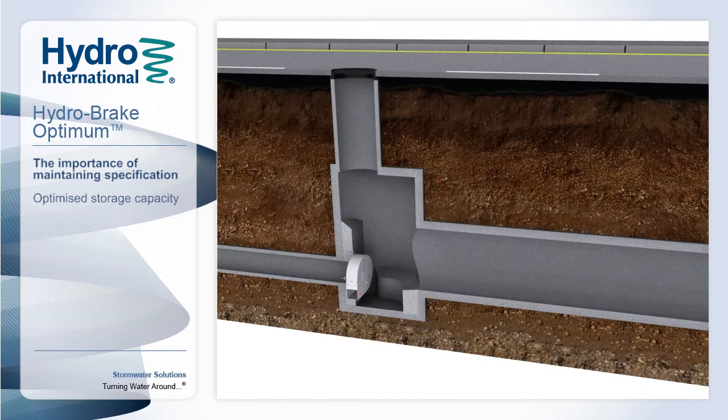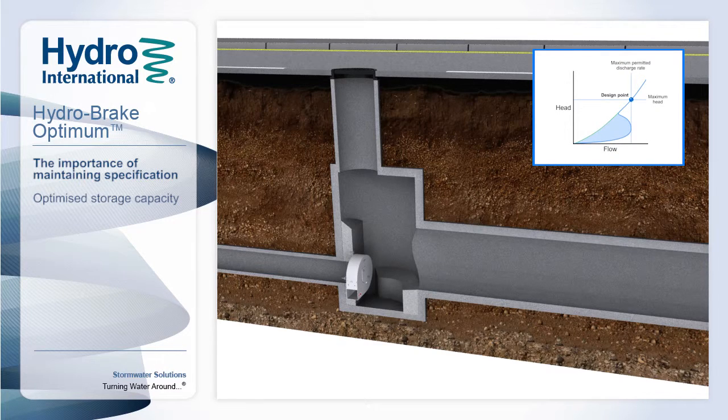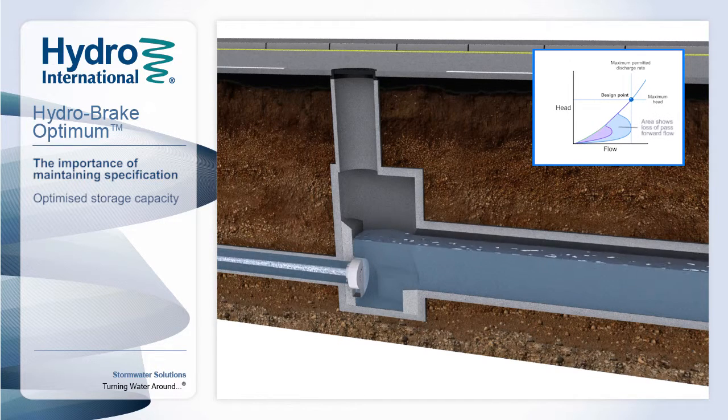Returning to our typical tank sewer system, dynamic hydraulic modelling takes account of the full head discharge characteristic curve. Substitution of the specified Hydrobreak Optimum with an alternative flow control with the same design point but a different characteristic curve can result in undercapacity within the network. A flow control that doesn't pass forward enough flow reduces the level of protection afforded to the upstream infrastructure and can increase the risk of localised flooding.